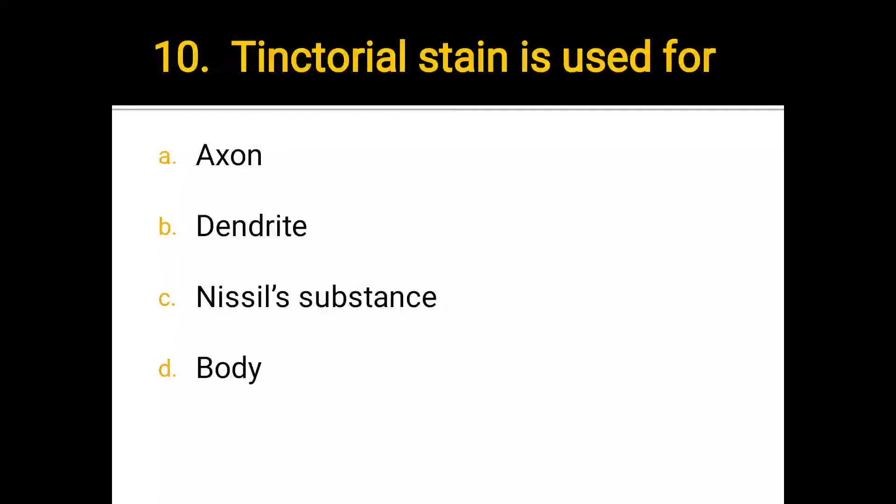Number 10. Tinctorial stain is used for: a) axon, b) dendrite, c) Nissl substance, d) cell body. The correct answer is b) dendrite.